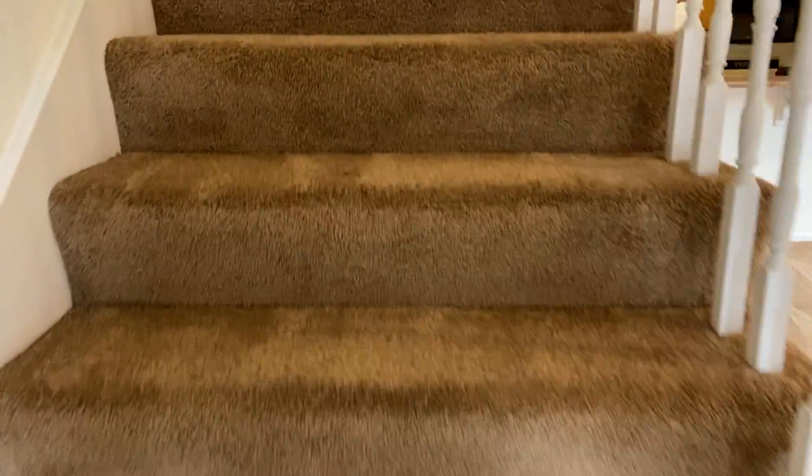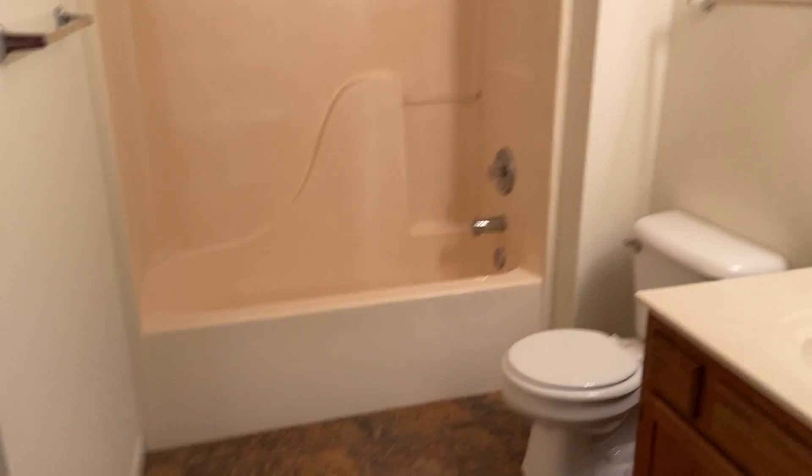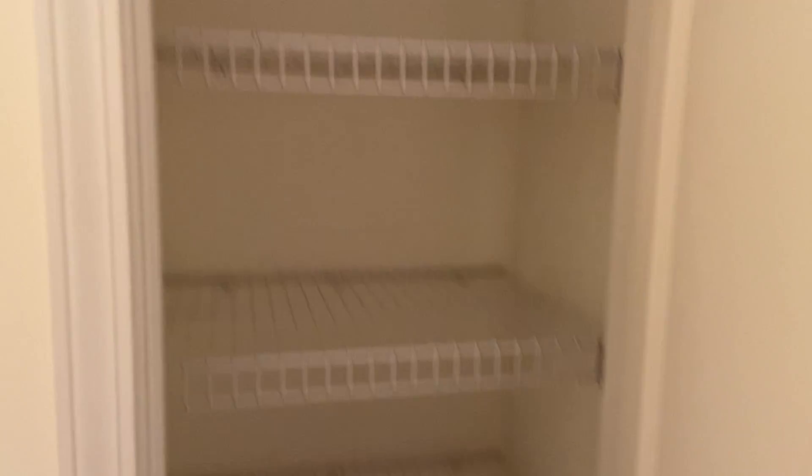Now we're gonna head upstairs and take a look at our other two bedrooms and our other bathroom. This is our second bedroom. We have closet space over in this corner — this one's a little bit larger than the other one downstairs. Right through here we have our Jack and Jill style bathroom, so it connects to both bedrooms. We also have a linen closet right here.